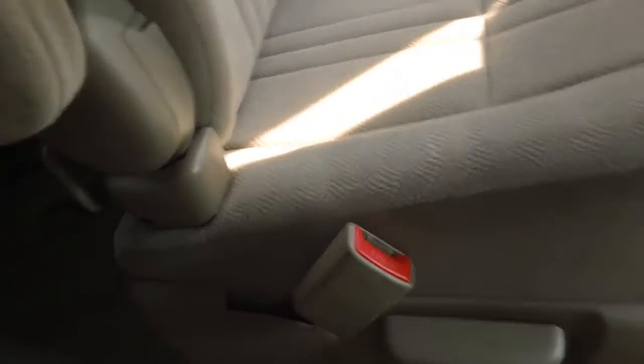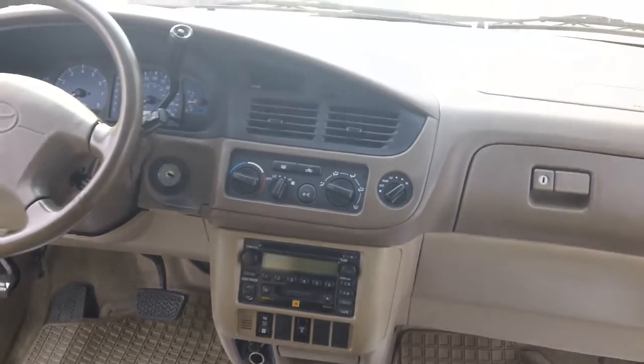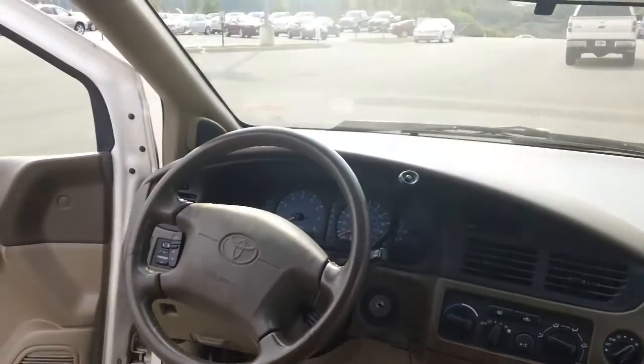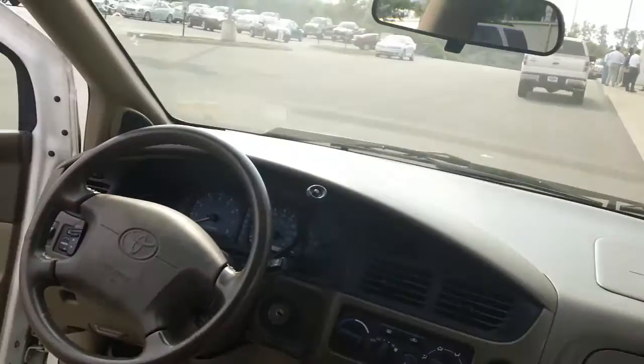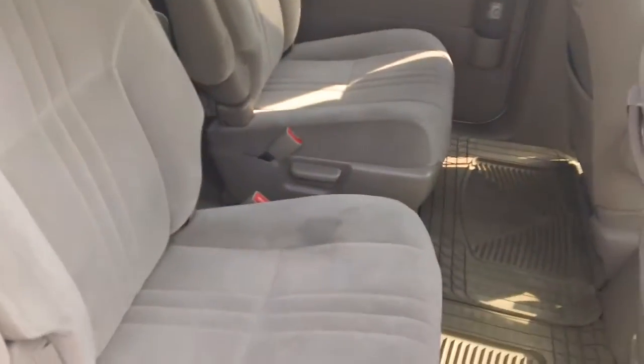Extra clean, look all the way around it there. It does have rear air, it does have the dual media which is the CD and cassette player, the JBL sound system, cruise control, tilt, and overdrive transmission. It's an extra extra clean vehicle, right in the price range you want to be.